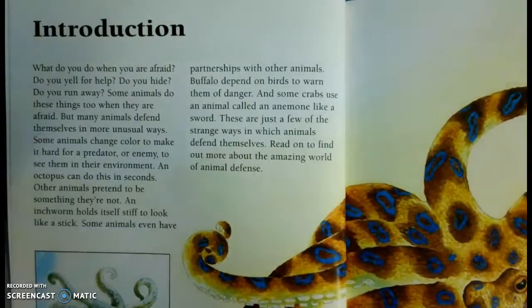Introduction. What do you do when you're afraid? Do you yell for help? Do you hide? Do you run away? Some animals do these things too when they're afraid, but many animals defend themselves in more unusual ways.